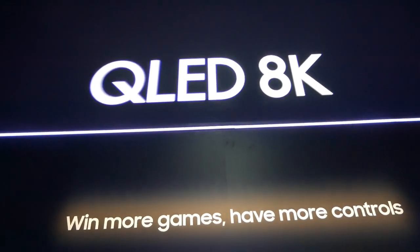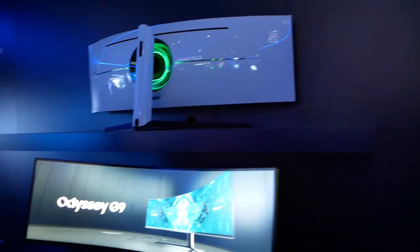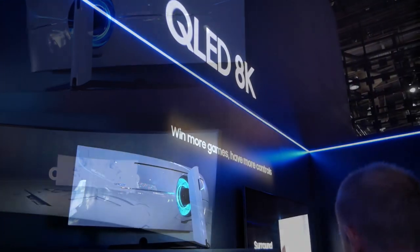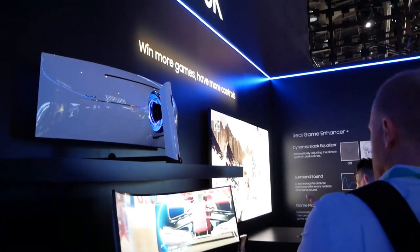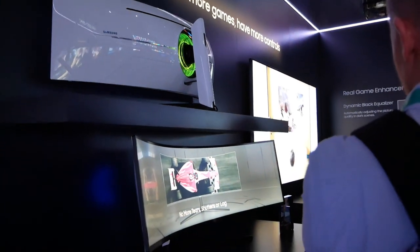At the Samsung booth, tucked under the QLED 8K signage, there's something distinctly different — the Odyssey G9. This is not a 4K or an 8K TV. This is potentially the best gaming monitor in the world.